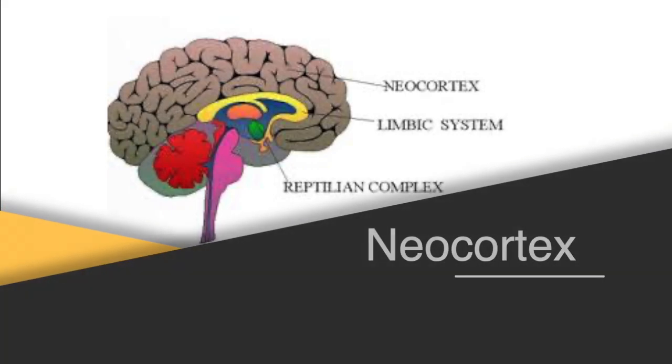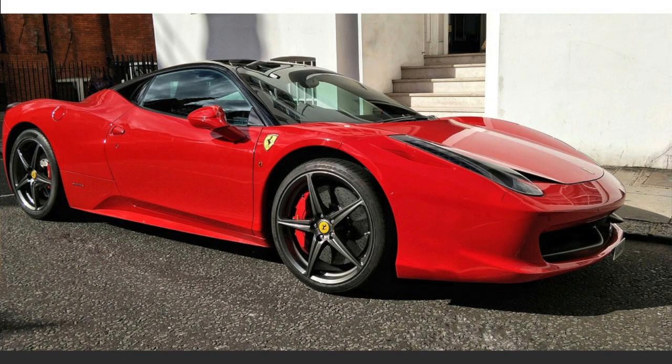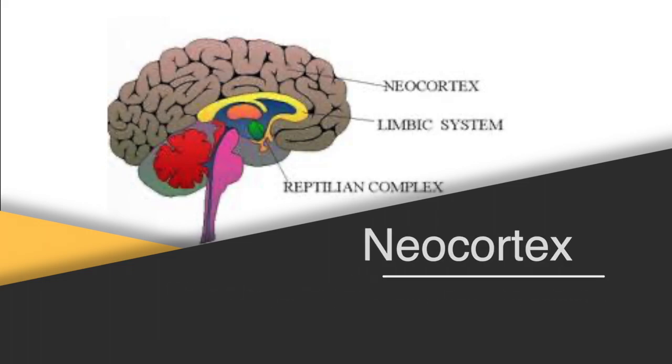The neocortex is responsible for complex thought, written language processing, complex thinking, calculation, and rationalisation of decisions. It's here a final decision will be made to buy products, although some copywriters argue the decision has already been made subconsciously, and all that is left is for the neocortex to justify it with logic. For example: I know that new Ferrari is expensive, but it will make me look successful at the golf club and attract new clients.